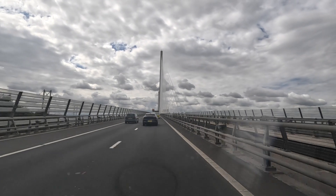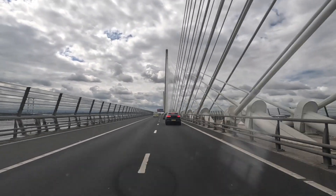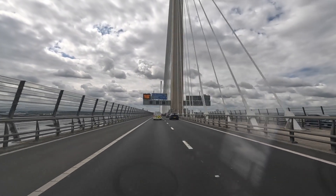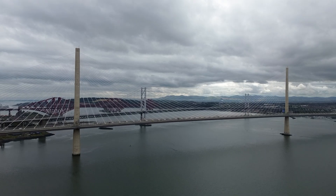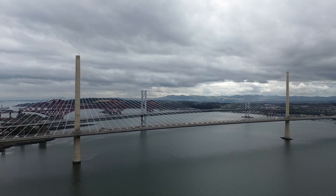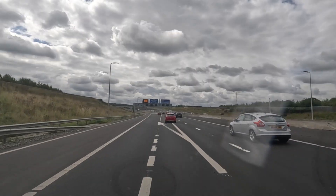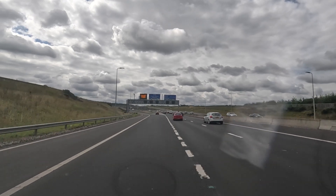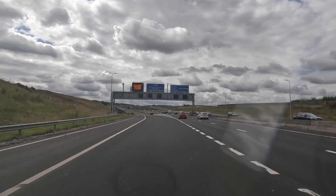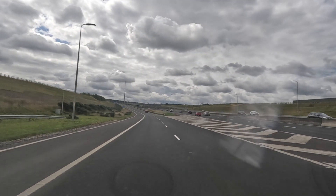The Queensferry Crossing opened in 2017 and it's the longest three-tower cable-stayed suspension bridge in the world, apparently. The bridge is certainly an impressive structure, and they boasted it would never be closed owing to the weather — that was until it got icy and the ice started falling off, so they closed it. And that is the first bridge of our three bridges challenge done. Now we've got to take the junction, head down into South Queensferry, park the van, and then go and run across the Forth Road Bridge.